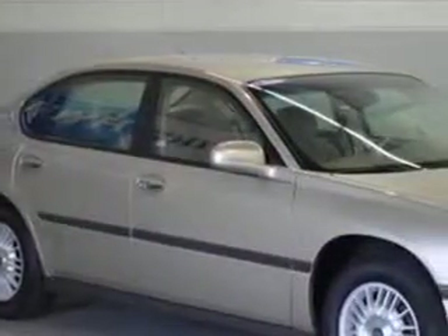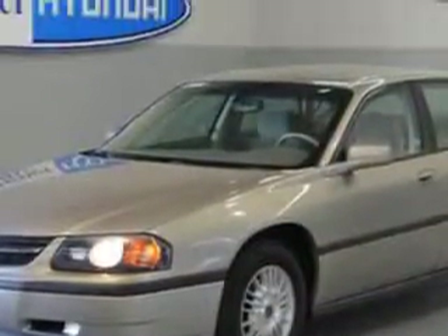Imagine driving this sandrift metallic 01 Chevrolet Impala sedan, equipped with a 6-cylinder engine and an automatic transmission with only 99,976 miles.